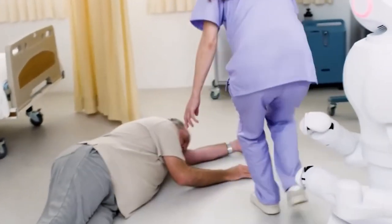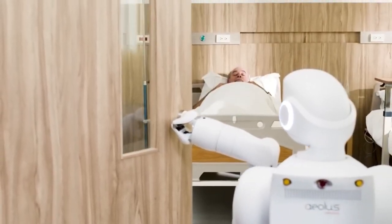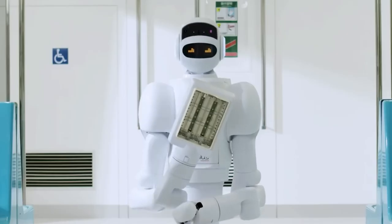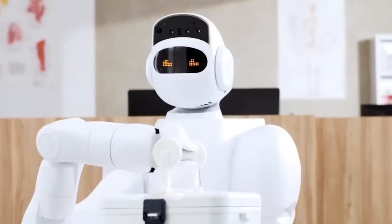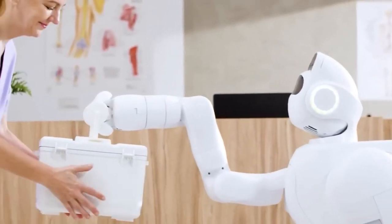#4: Aeolus Robotics AEO. But what if you need help throughout the day, not just in the morning? Meet AEO, the multifunction humanoid robot from Aeolus Robotics. This personal assistant never sleeps and can help with tasks from opening doors to delivering medications. It's especially designed to make life easier for the elderly and those with health issues, and you can control it from anywhere using a convenient mobile app.